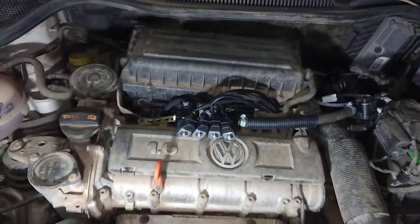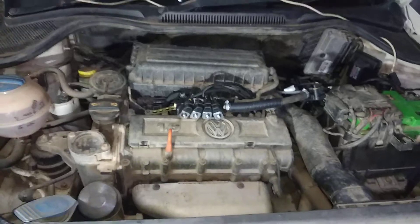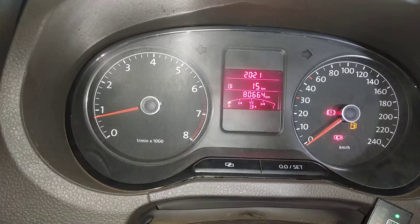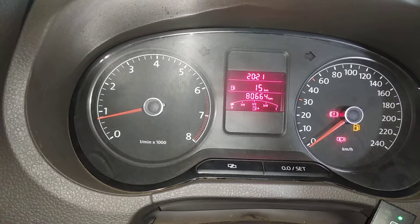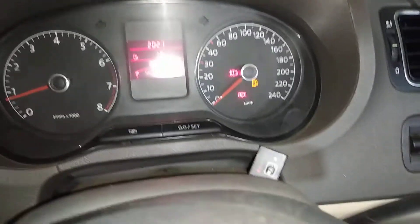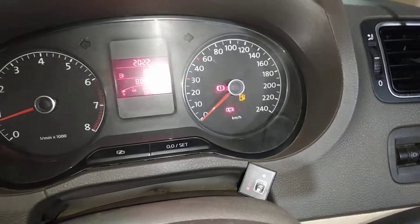Now it is running on gas. Good pickup is there, good performance. This is around an 80,600 km driven vehicle. There is a changeover switch here.